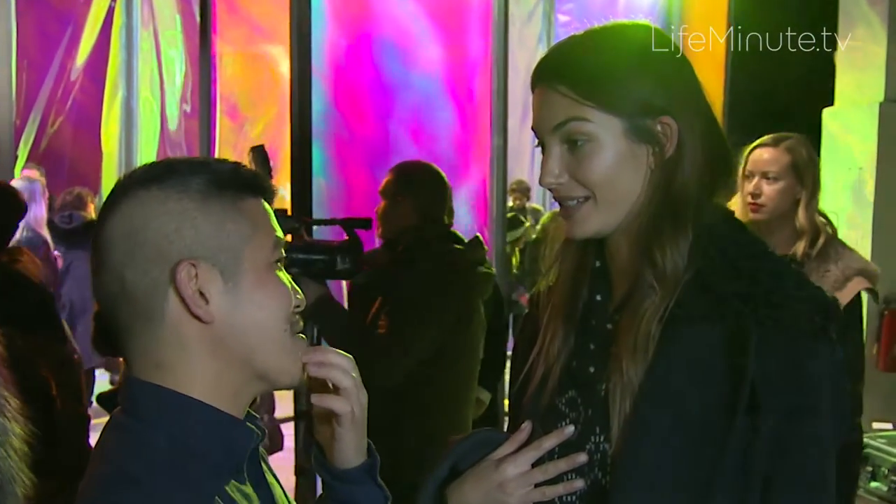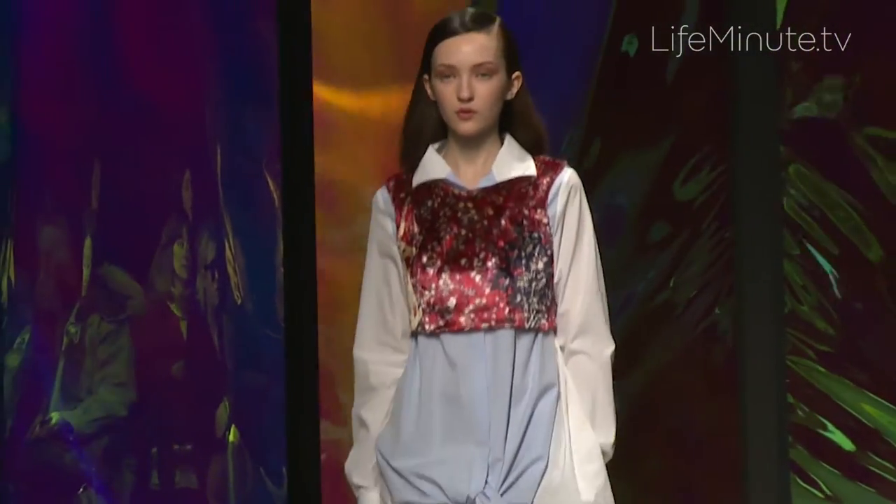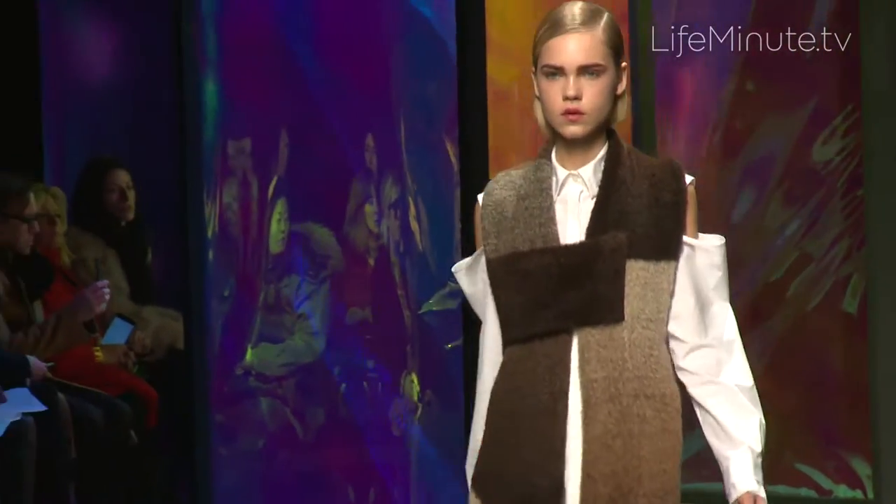He's such a visionary. They're cool and wearable and a little bit girly but still has an edge to it, and I just love him as a person so I just love to be here and support him.